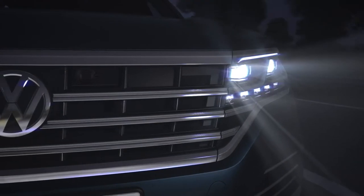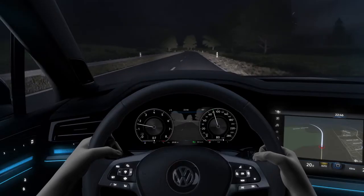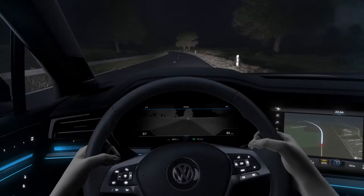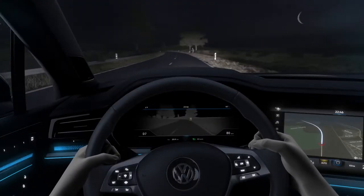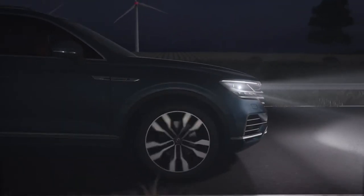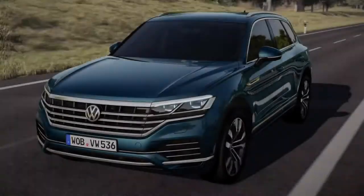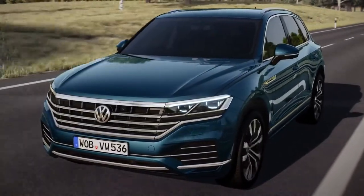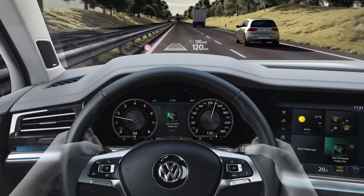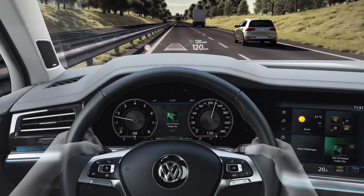Even in the dark, the optional night vision system keeps you safe. Its thermal imaging camera can detect people and larger wild animals up to 130 meters ahead, displayed in the digital cockpit. The car flashes a warning, and in combination with LED matrix beam headlights, the brakes are also made ready for emergency braking.